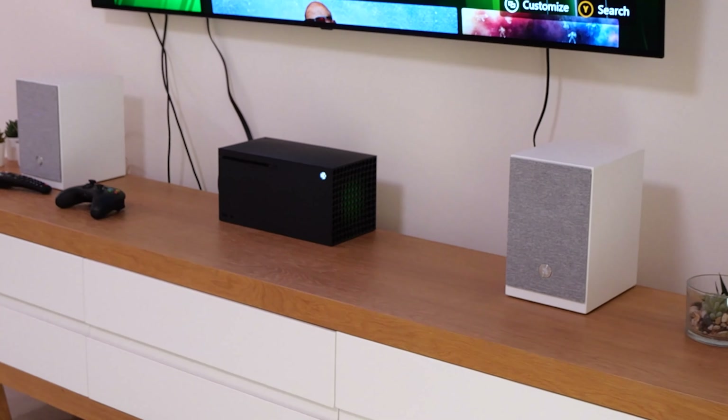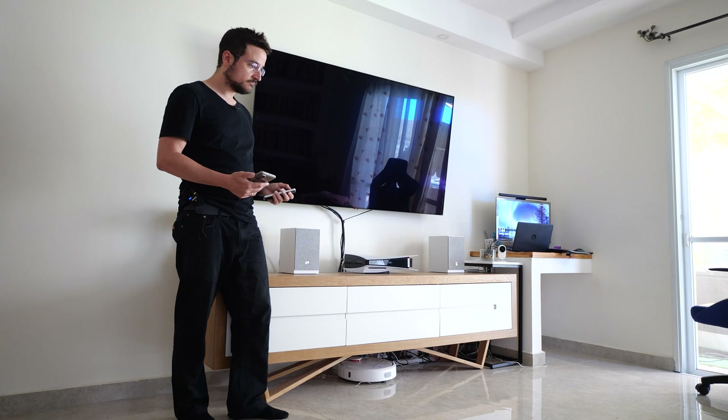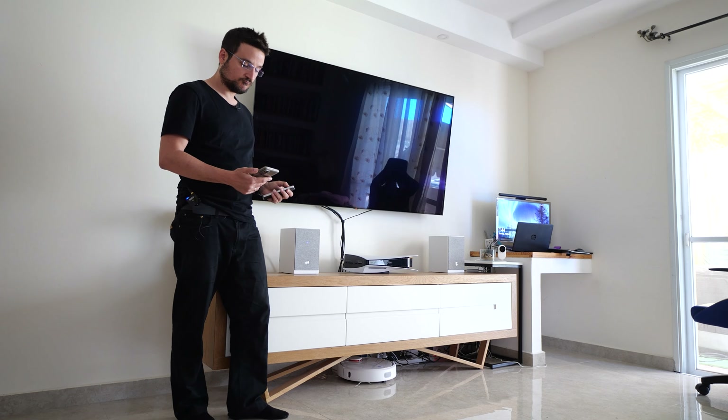The speakers also have an ARC connection that lets you get the audio signal digitally straight from the TV, and that actually saves you the need for a receiver so you can move between inputs. This ARC connection also lets you change and modify the sound via the app that you get from Audio Pro.